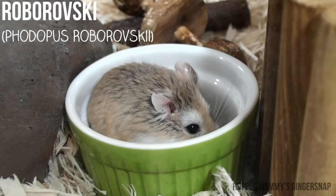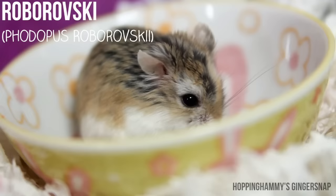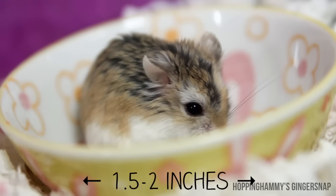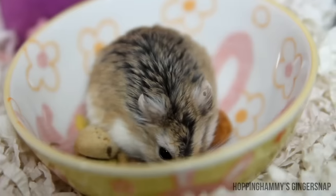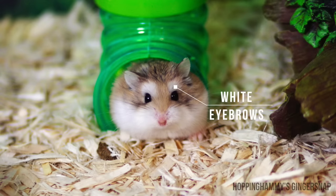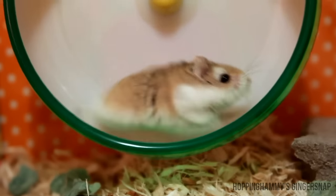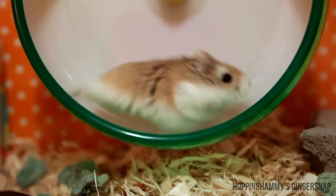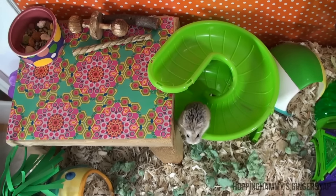Last but not least we have the Roborovski, which is the smallest domesticated hamster, being only one and a half to two inches long and weighing 20 to 25 grams. They tend to be very famous for their white eyebrows above their eyes. Robos are also the fastest domesticated species of hamster, so they can be hard to tame and usually aren't recommended for beginners, but that doesn't mean you shouldn't own one if you want one.